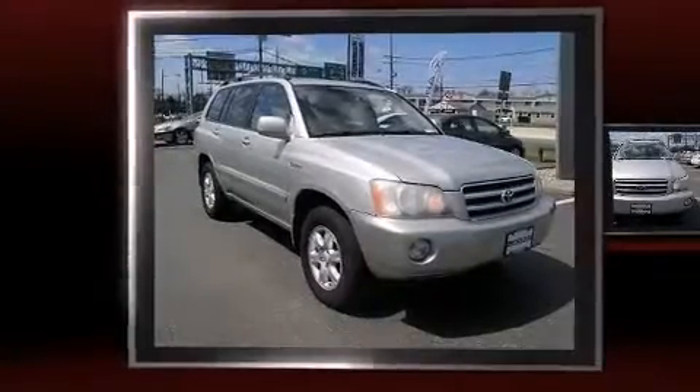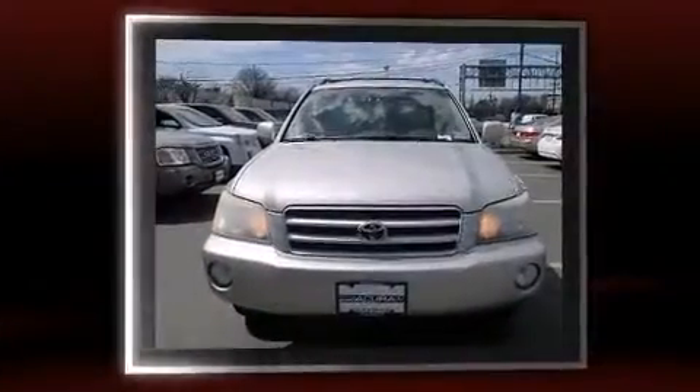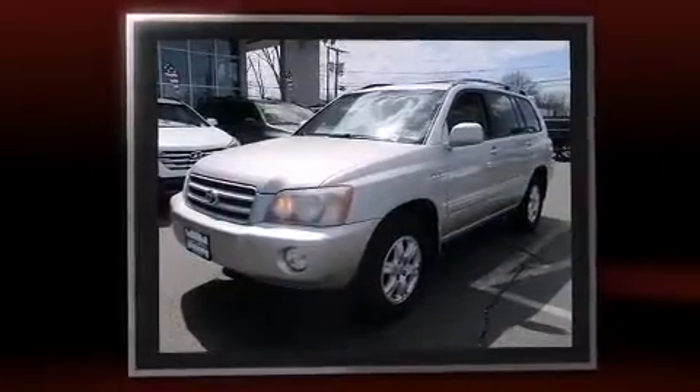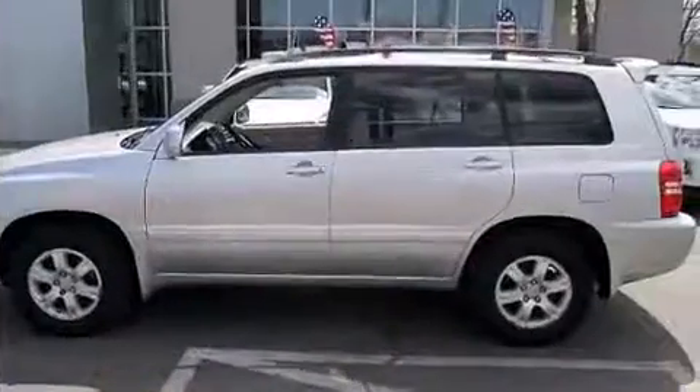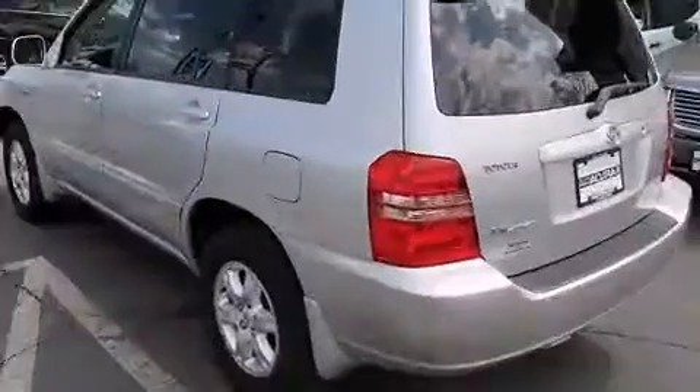The 2003 Toyota Highlander achieves smooth gear shifts thanks to its 3-liter six-cylinder engine, and all-wheel drive keeps this model firmly attached to the road surface. Top features include cruise control, a rear window wiper, a built-in garage door transmitter, front fog lights, a roof rack, and remote keyless entry.